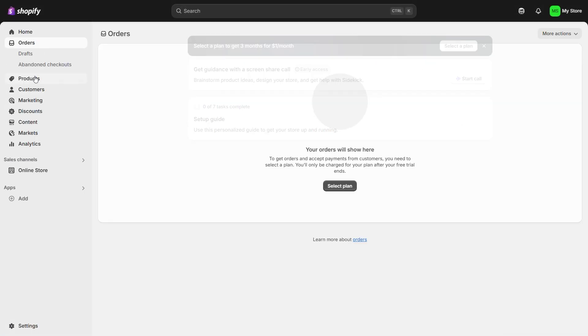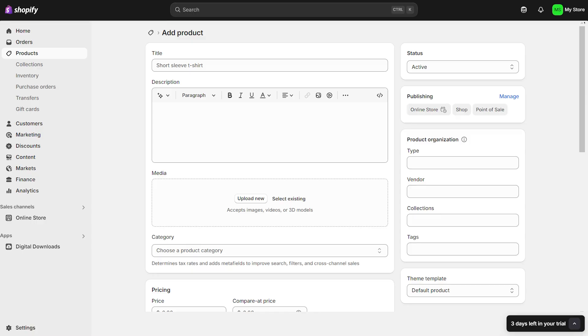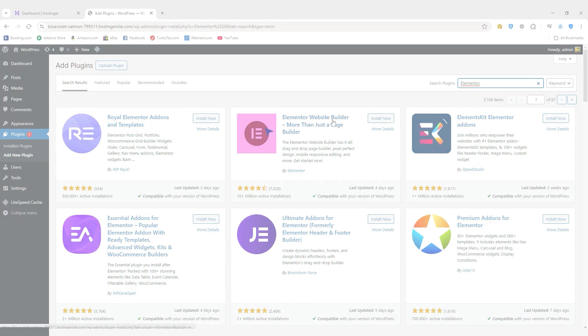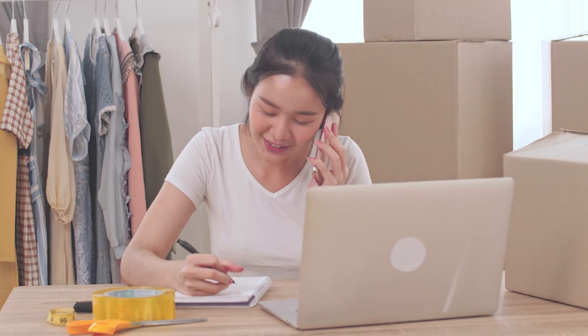Right out of the gate, Shopify wins on simplicity. Creating a store is pretty much a plug-and-play experience. You sign up, pick a theme, add your products, and boom — you're ready to go. You don't have to worry about hosting, installing anything, or figuring out plugins. If you're a beginner who just wants to start selling with as little friction as possible, it's kind of hard to beat that kind of streamlined experience.